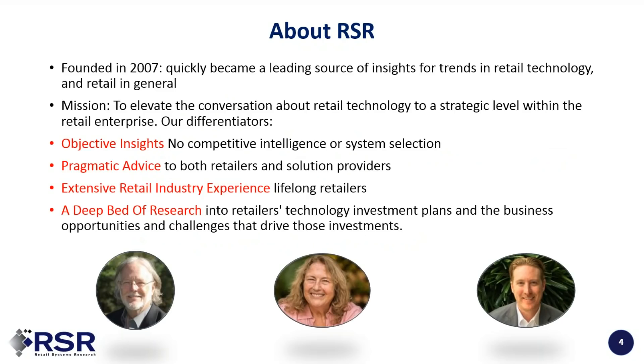About RSR: we've been around since 2007 with a clear objective — to elevate the conversation about retail technology to one where we're also talking about business, so we're not just looking at technology in a vacuum. To do that, we needed extensive retail experience, willingness to have objective insights, which means no competitive intelligence or system selection as a business. We're very pragmatic — it's rare that I'd tell you where retail is going to be in 2030 or even 2025.